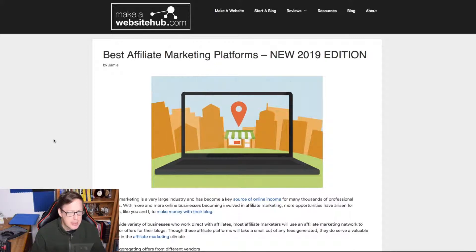First I want to give a shout out to the website makeawebsitehub.com — this is where I got the information from. They actually have about 20 or so different affiliate marketing sites listed, and of course I believe three of them are actually affiliate links, so they'll get credit for my making accounts here. I'm fine with that because this is where I got the information.